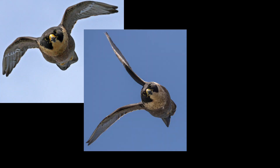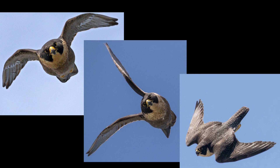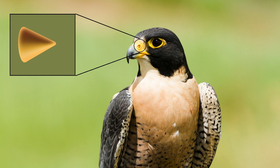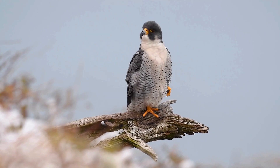Peregrine falcons dive at around 200 miles per hour, which makes breathing difficult or even impossible. Nasal cones act as a baffle, regulating air coming into the respiratory system during high-speed dives. That's the short answer, but how exactly does it work?